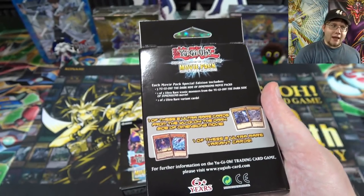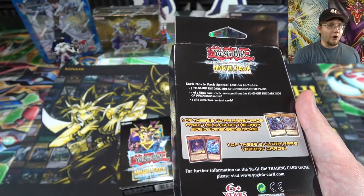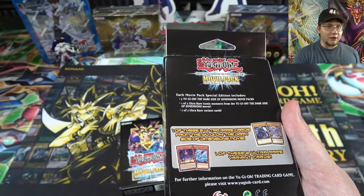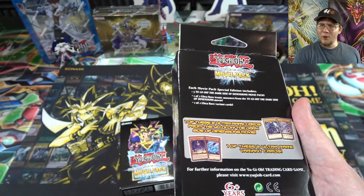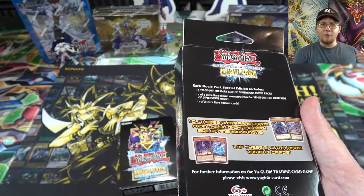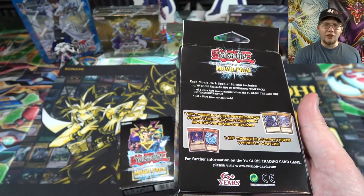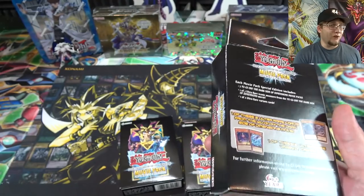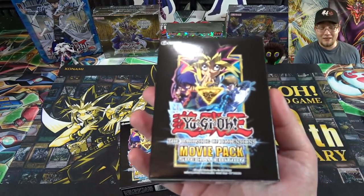Well, it's basically that but everything in this set is ultra rare - so that means even the promos. You're not getting them as gold secrets, and of course the cards in this set aren't gold rare anymore. So again, it's like a reprint of a reprint. It's a really weird set. Supposedly these are actually supposed to be kind of tough to find - they're going to be a limited release, so if you're interested, get them sooner than later.